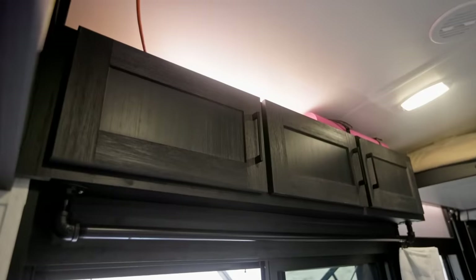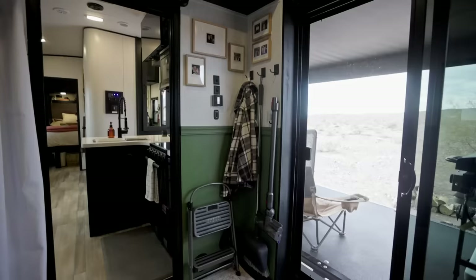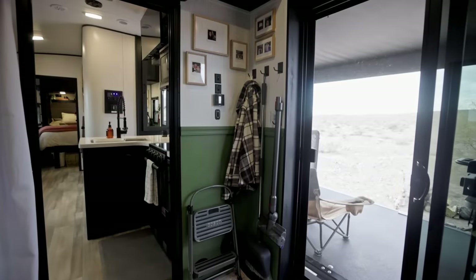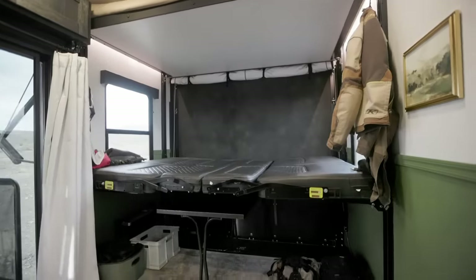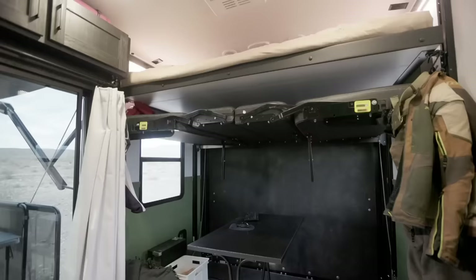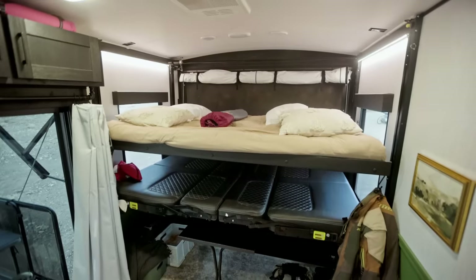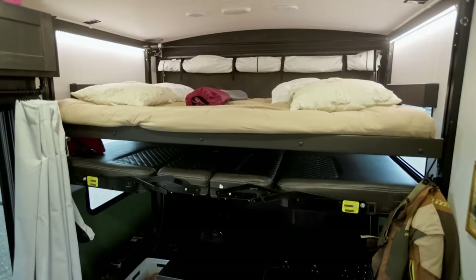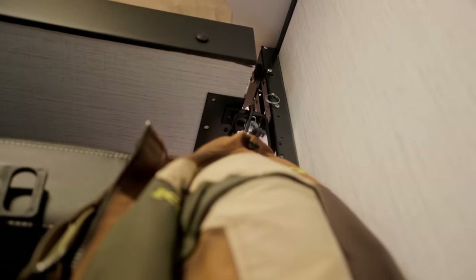We've got tons of storage — yoga mats, workout mats, the crock pot, and a couple odds and ends. This is a spare bed: bring the benches up and it all comes down together on a Lippert Happy Jack system. The bed is about midway, and the benches can also fold into another bed, so potentially you have a bunk system back here.